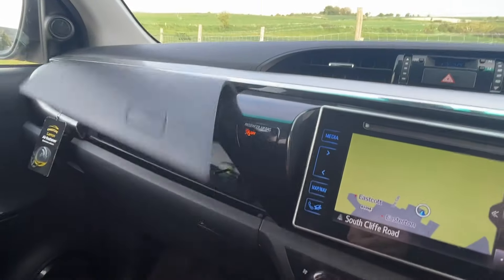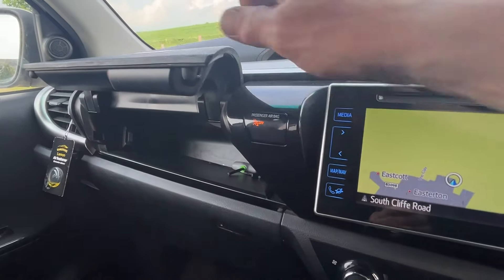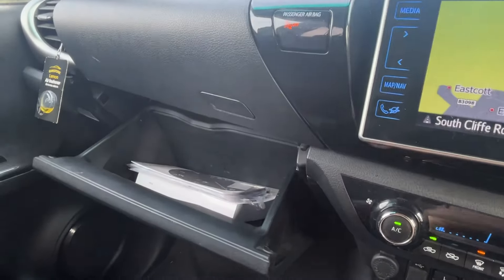It's got the traditional Toyota styling from back in the day. The top box has air blowing into the air conditioning, which is a nice addition, and then the traditional glove box down there.